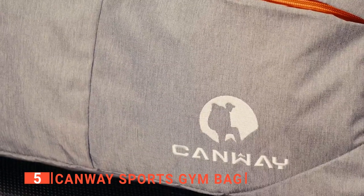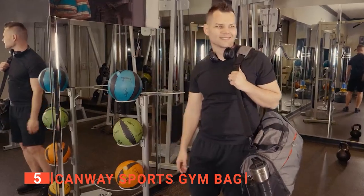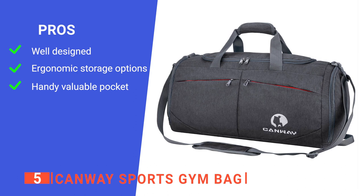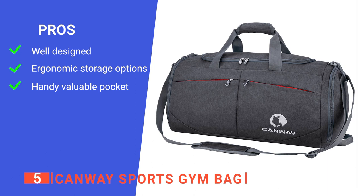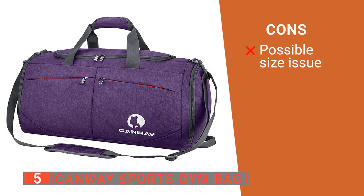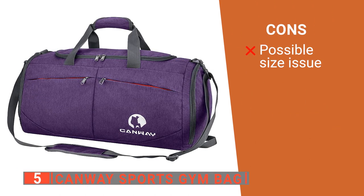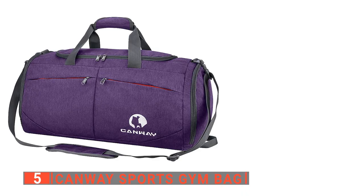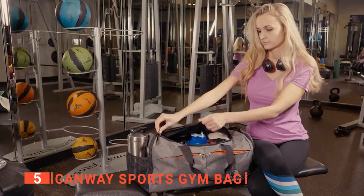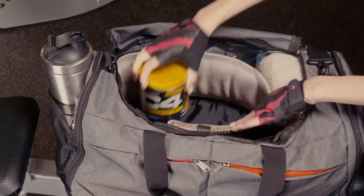Lastly, the single shoulder strap has a removable pad for added comfort. Its pros are: it is spacious, waterproof, and durable; it keeps your things tidy; the side hook allows you to hang the gym bag from any existing pole in the locker room or hook it on the wall; and it comes with a soft waterproof pocket for valuables. However, though the shoe pocket is great, it does take away from the main storage area. The Canway Sports Gym Bag is great because it has plenty of storage space, perfect for anyone looking to carry all their gym gear while traveling.